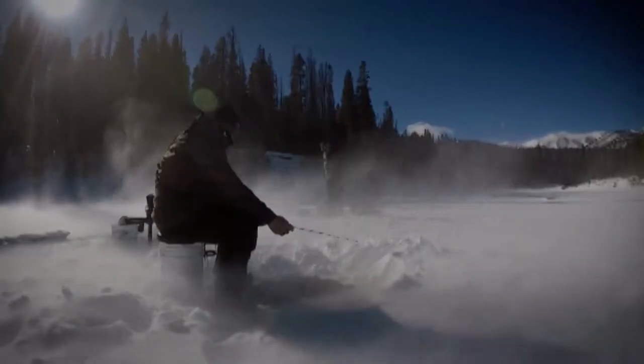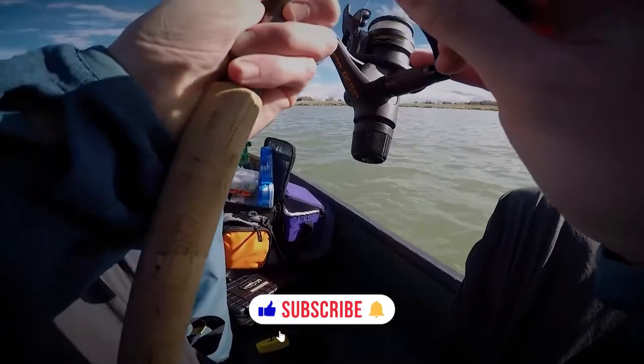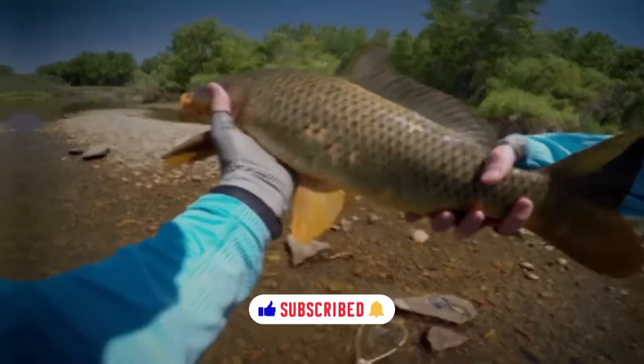Come on, stay with me. I don't want to lose this fish. Oh yeah, pretty fish. Let's get him in the water. Let's go get another one.